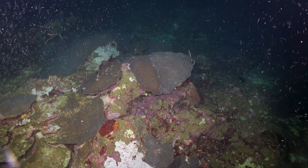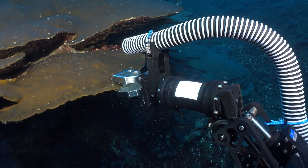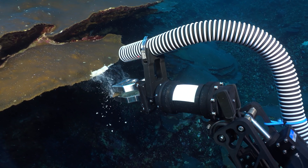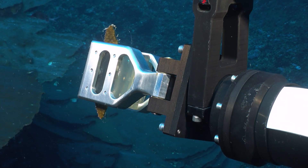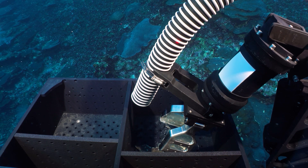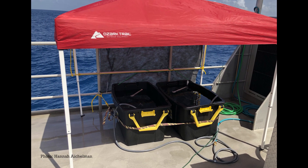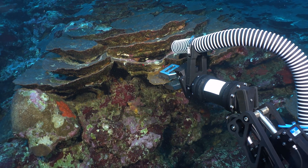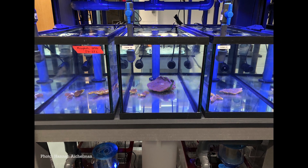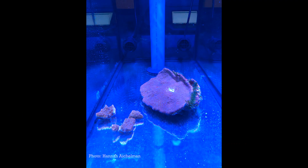In addition to the corals that we saw spawning on the reef, we also had some corals that we collected on our very first dive. We collected eight different individuals of Orbicella faveolata. Those corals spawned on the deck of the RV Manta for us, which was really exciting. We had three of the eight colonies release gamete bundles, and those are currently in a culture that we're keeping in Dr. Sarah Davies' lab at Boston University.